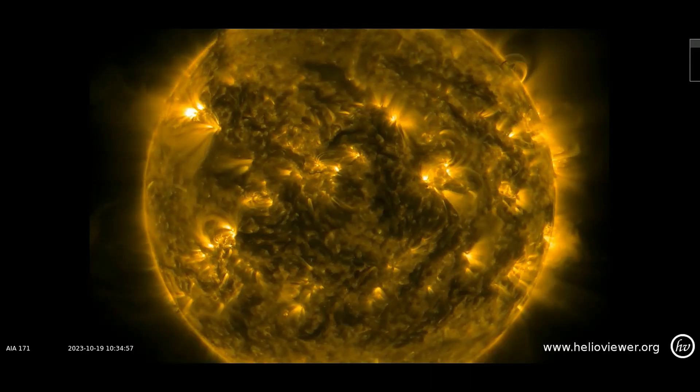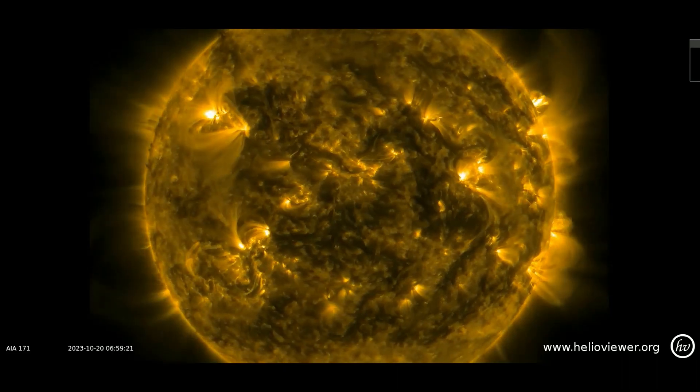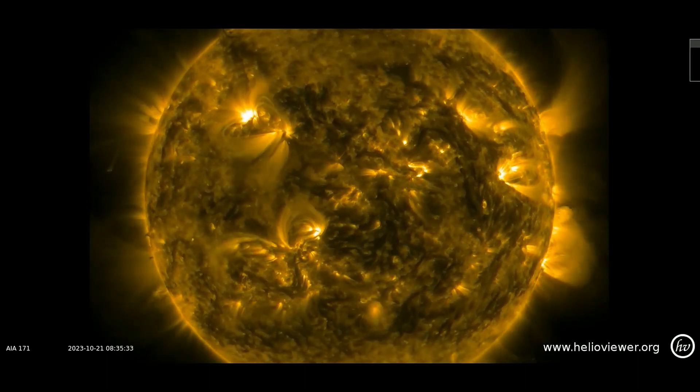SDO filter 171 shows the beauty of our Sun. It shows the coronal surface with all the intricate details of the Sun's activity. Shown is a clip from the 19th through the 22nd.